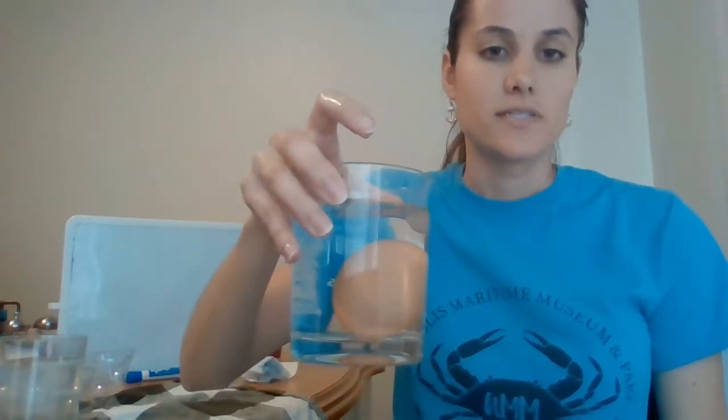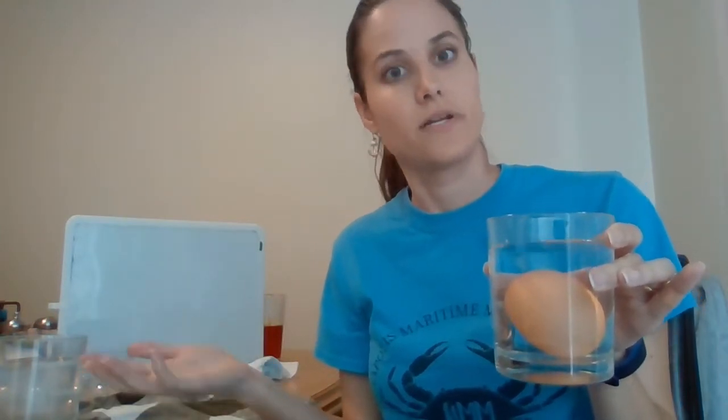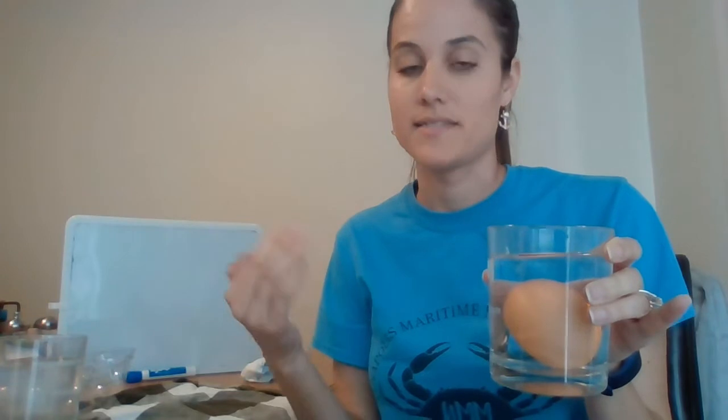When an egg is still fresh, it sinks at the bottom. You can see that this egg, while it's sinking, is standing up a little bit. The fat end of the egg is pointing up. This is an older egg. The expiration on the box actually says March 20th, so we are past its expiration date.